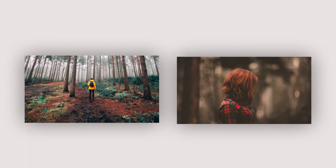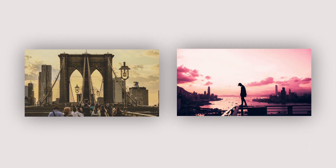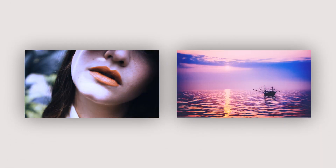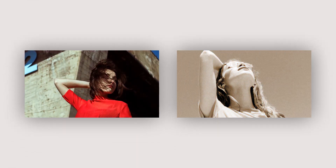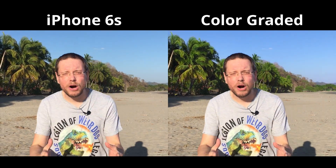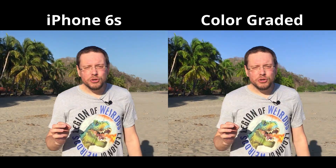Now we get to step three, which is really impactful because all professional films do it all the time — which is color grading. I never knew before; I thought the good quality images, the bright colors and all that, were coming from those expensive cameras. But actually the real reason for having such a nice image is the color grading. For example, I recently did some filming on the beach and here you can see the original footage versus the color graded one.